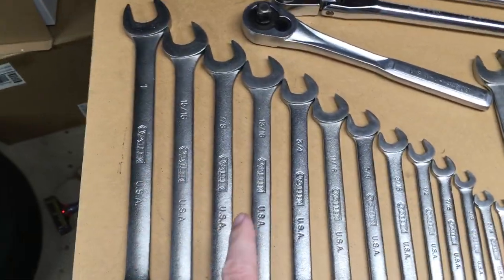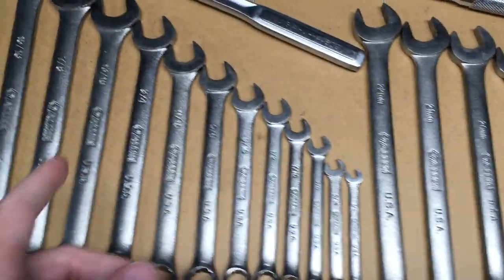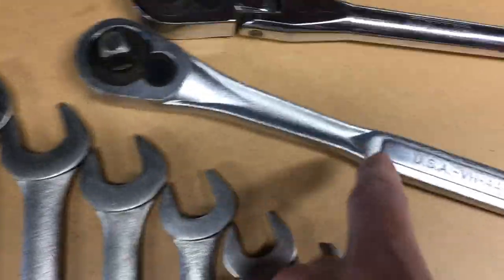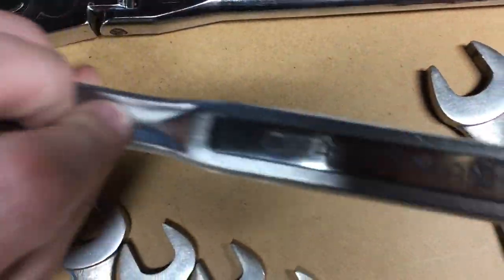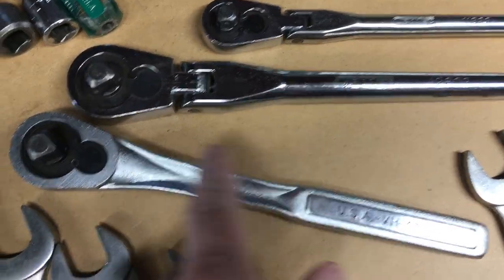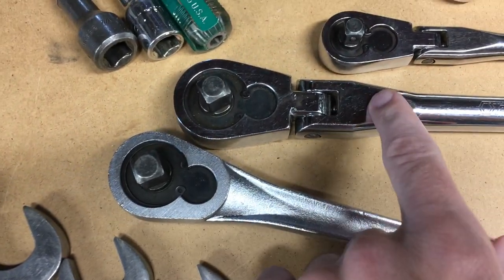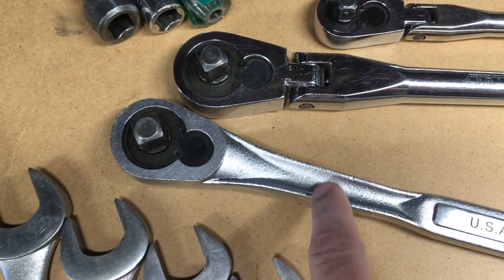The thing is, people know the name Allen, but they may not know that they used to make regular hand tools. The other interesting thing is here we have a Craftsman ratchet and here we have an Allen ratchet, and you'll notice they're nearly identical. That's because Allen was the manufacturer of a lot of Craftsman hand tools.